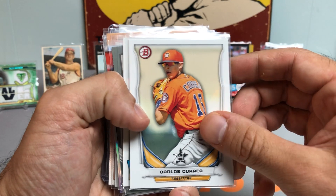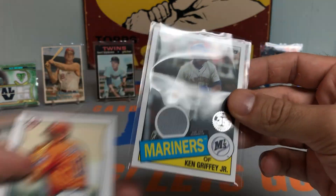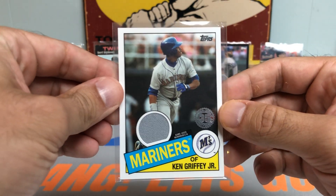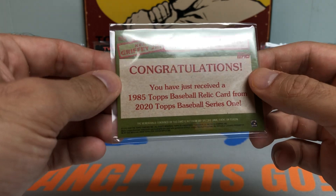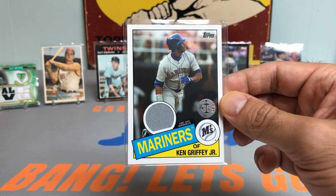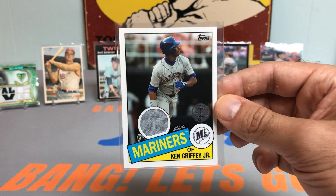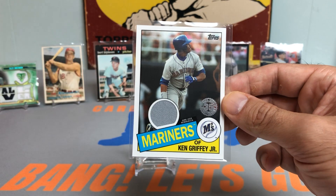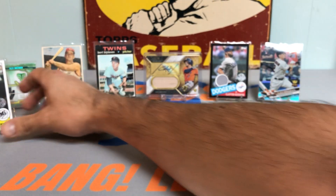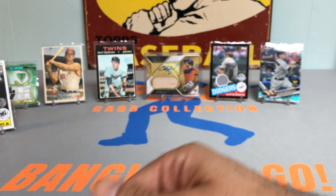Got a Ken Griffey Jr. relic card. Insane. One of the greatest players, one of the most iconic players of all time — The Kid, Ken Griffey Jr. — relic card from 2020 Topps Baseball. This is already insane and we're just getting started. Definitely let me know what you guys think in the comments below.